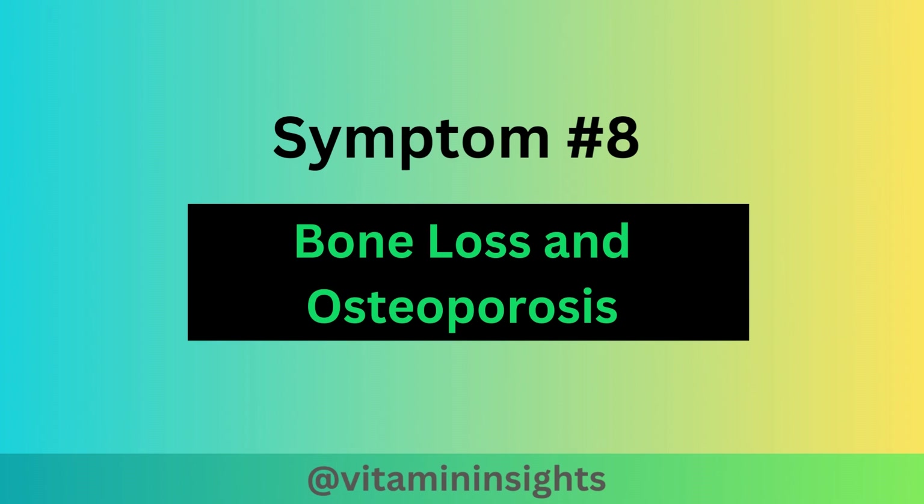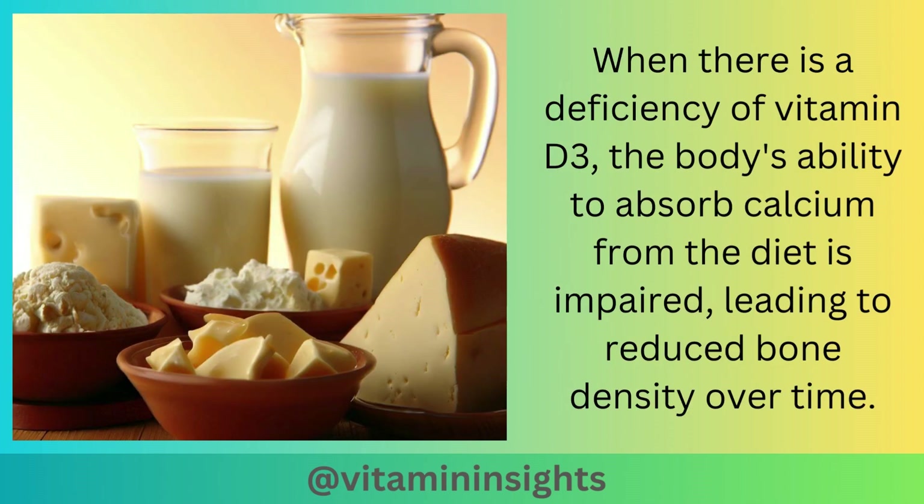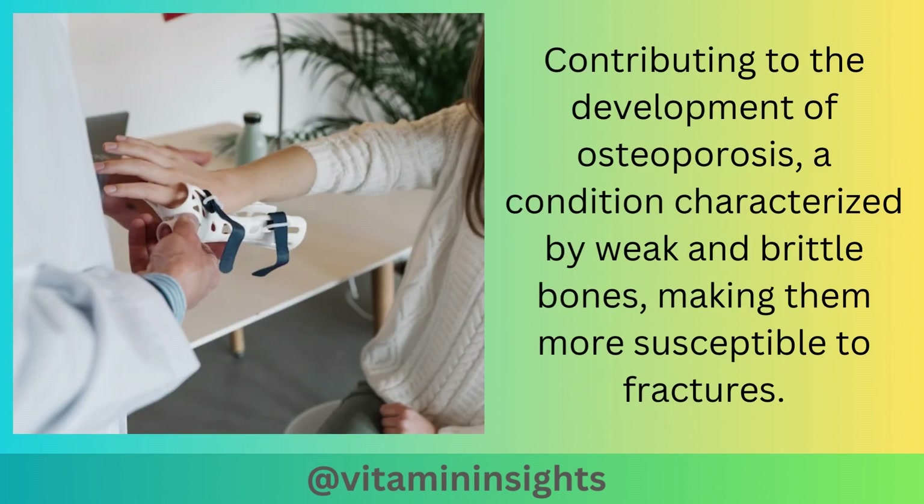The final symptom is bone loss and osteoporosis. Vitamin D3 plays a critical role in calcium absorption, which is essential for maintaining bone health. When there is a deficiency of vitamin D3, the body's ability to absorb calcium from the diet is impaired, leading to reduced bone density over time. This leads to the development of osteoporosis, a condition characterized by weak and brittle bones, making them more susceptible to fractures.